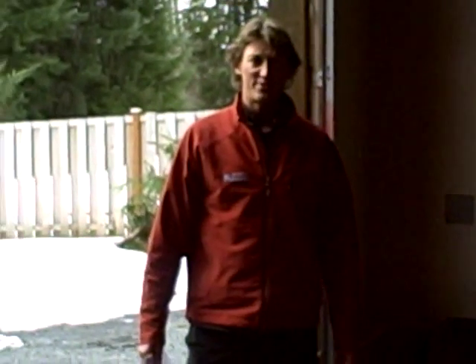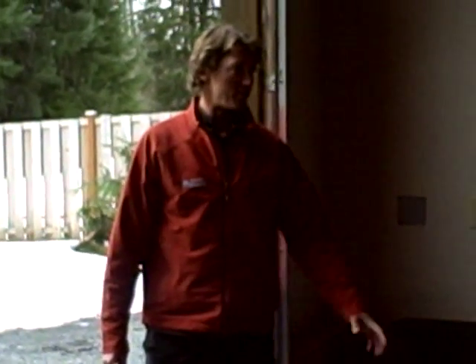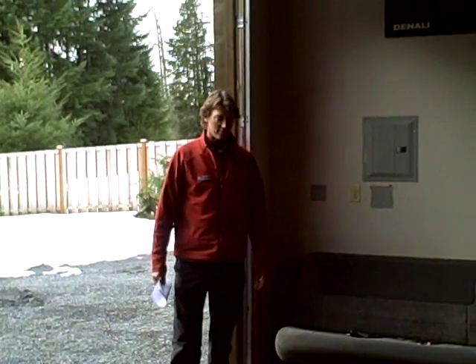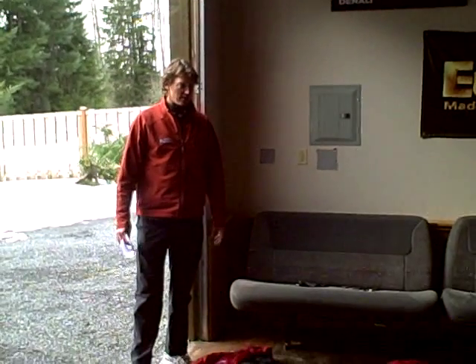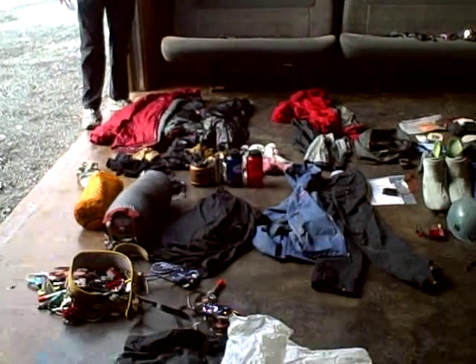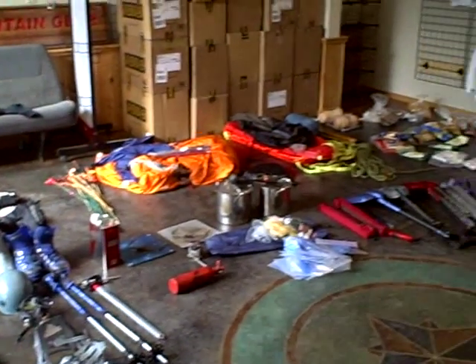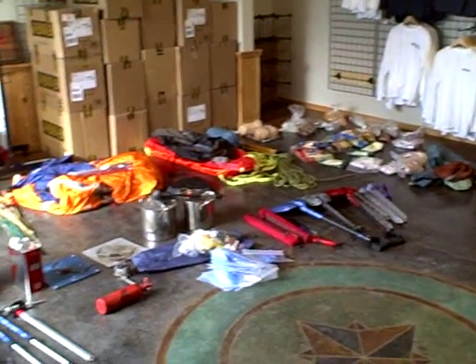I'm Greg Vernovich, working for International Mountain Guides, and we've got a winter seminar set up here in the garage. All my gear, personal gear, and the group gear and food is all laid out here, and we'll go through it quickly to make sure we have everything for a climb.